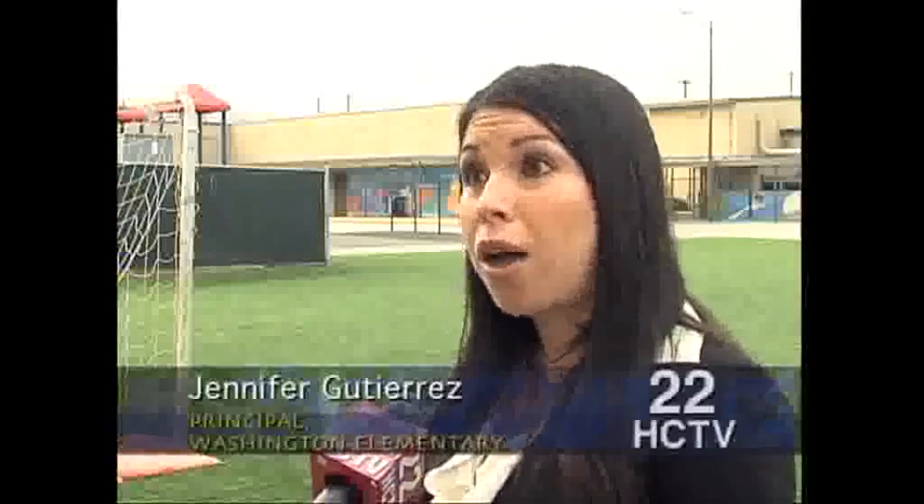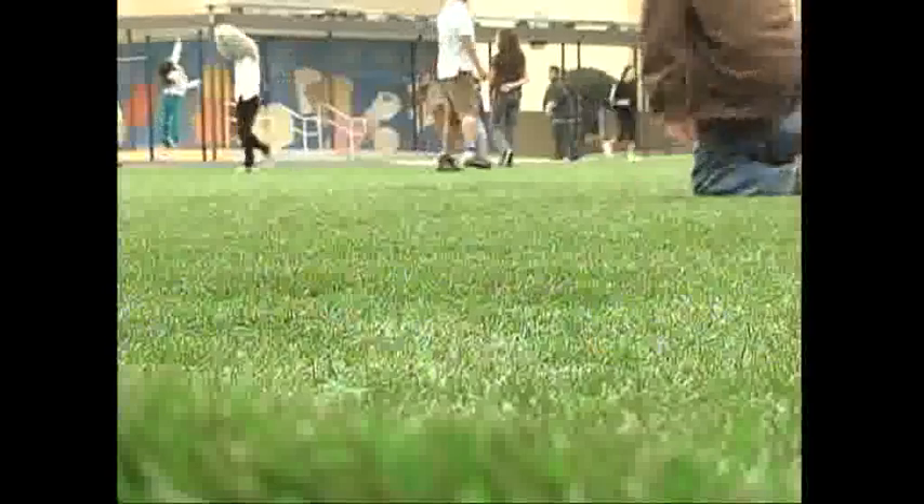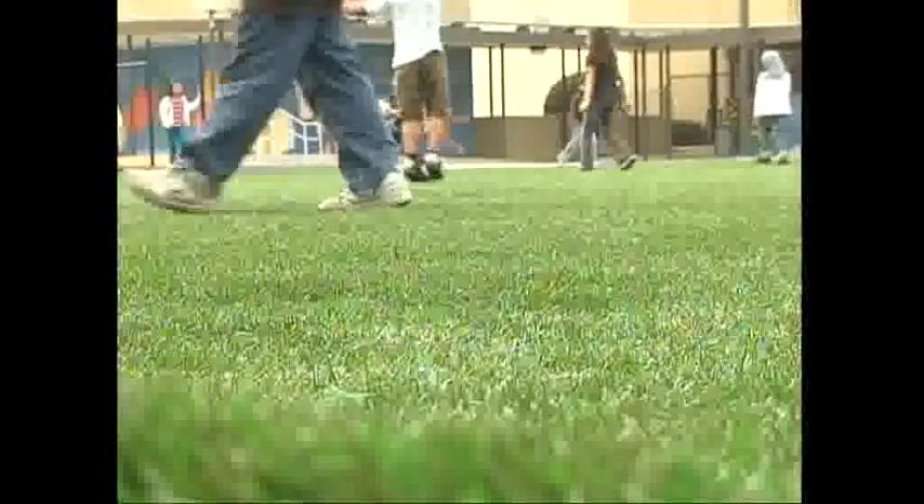We don't have to use the water. We save on the water and the mowing of the grass, so economically the district is saving money. The Hawthorne Education Foundation donated the artificial turf — a green grass that doesn't need constant maintenance and is always ready for play. We're trying to conserve water and energy, and we chose this site because it was the hardest to maintain.